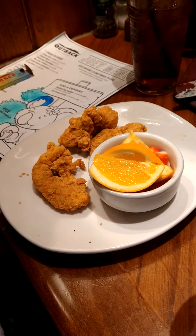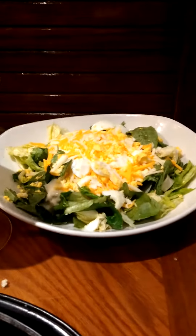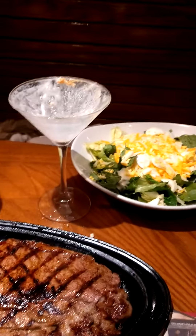Mike's got his cheeseburger. Sophia's got her chicken tenders with fruit. And Jennifer's got the carved salad. She finished a gingerbread martini.